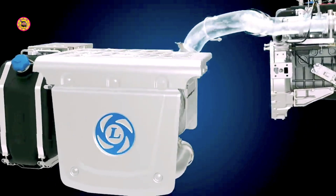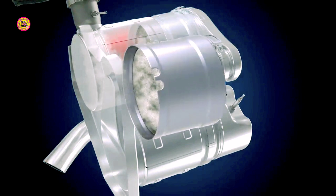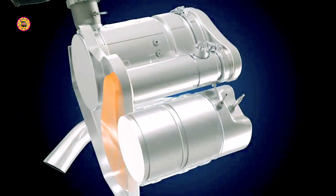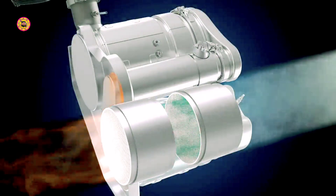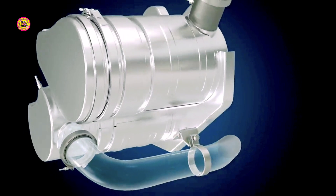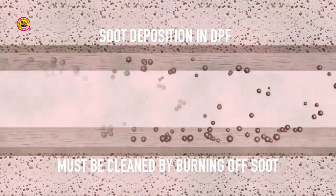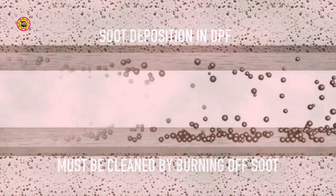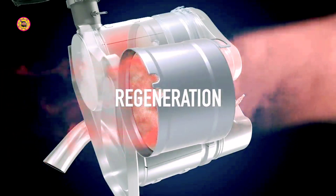The exhaust after-treatment system, or EATS, of the vehicles has a diesel particulate filter also known as DPF and an SCR system, which reduces the harmful gases in the exhaust smoke and brings them down to the desired levels before they are released into the environment. In due course of running, particulate matter or soot gets deposited in the DPF and it is required to clean the DPF by burning the deposited soot. This process is called regeneration.